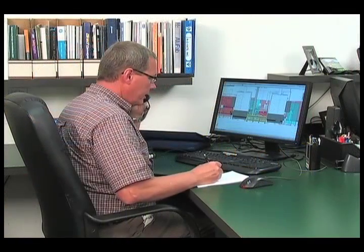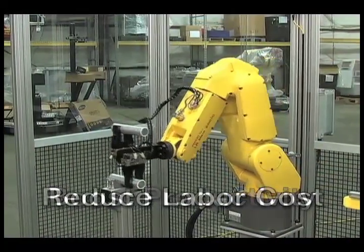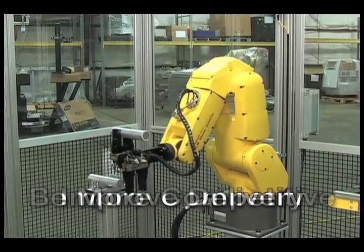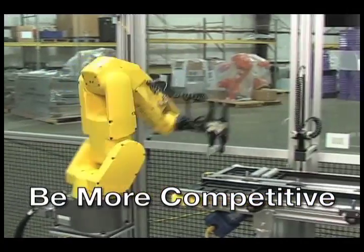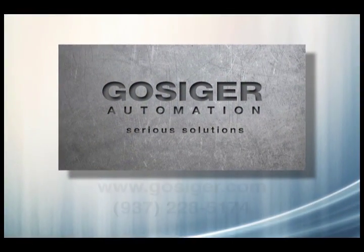We provide industry-leading technical support and customer service. If you're searching for ways to boost productivity, reduce labor costs, improve delivery times, and compete more successfully, look no further than Gossiger Automation.